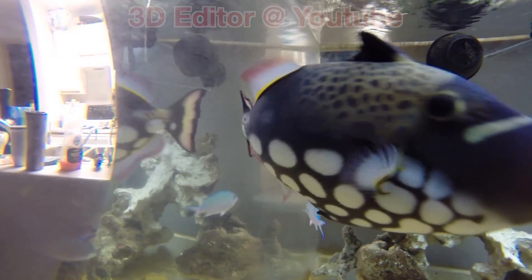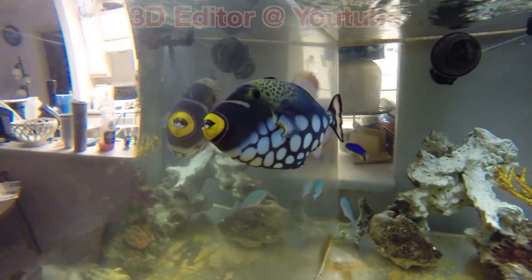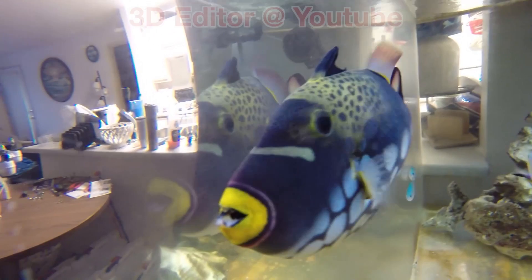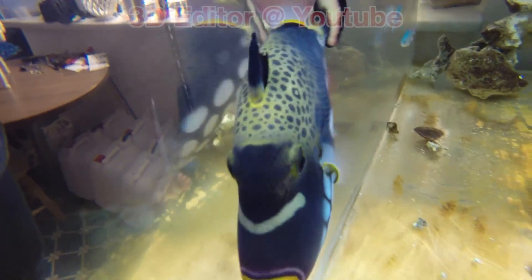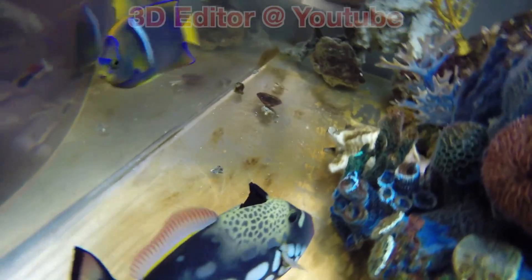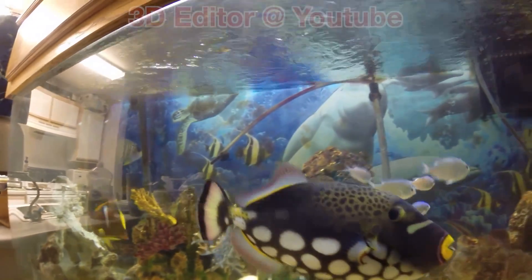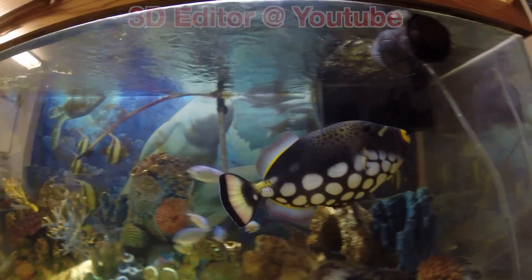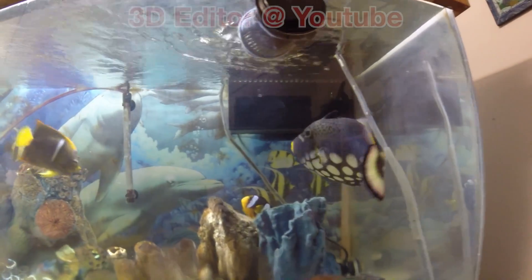I paid $125 for her. I've done a lot of research on triggerfish about that size, and normally they go anywhere from $175 to $200. It would be nice to get at least $200, but if not, best offer — I would like no less than $150 for her.